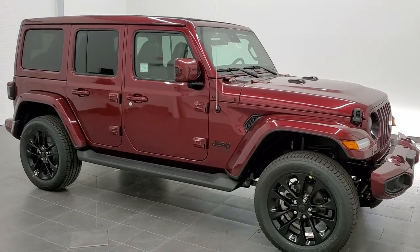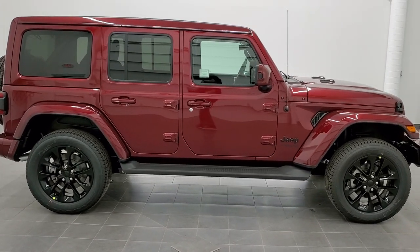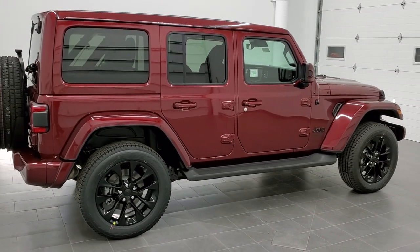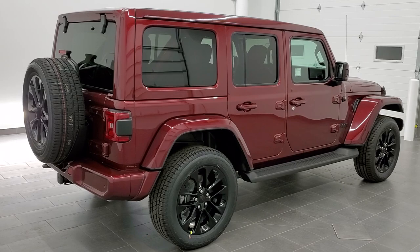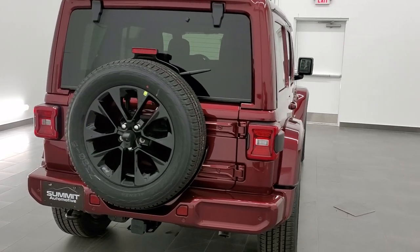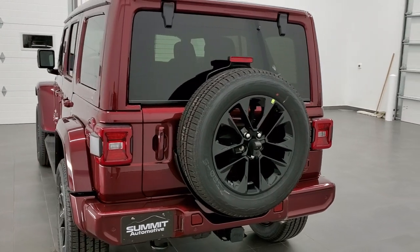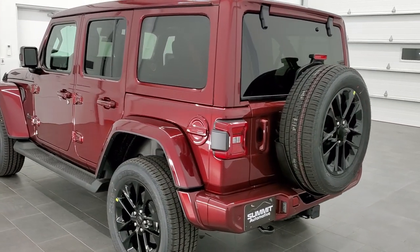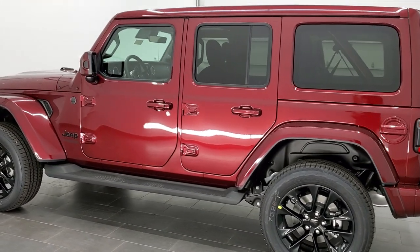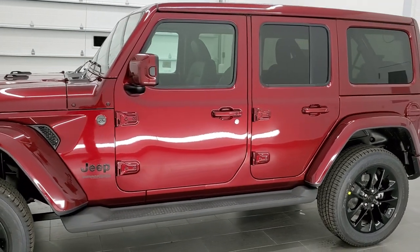This is stock number 21J19. We are here at Summit Automotive in Fond du Lac, Wisconsin, your new and used Jeep and Jeep Wrangler headquarters. Today we are excited to show you this brand new 2021 Jeep Wrangler High Altitude in the all new color for Jeep this year, the Snazberry Pearl Coat. You may remember this color from Rams as Delmonico Red, and on the Dodge Grand Caravan it comes in as Octane Red — all paint code PRV.